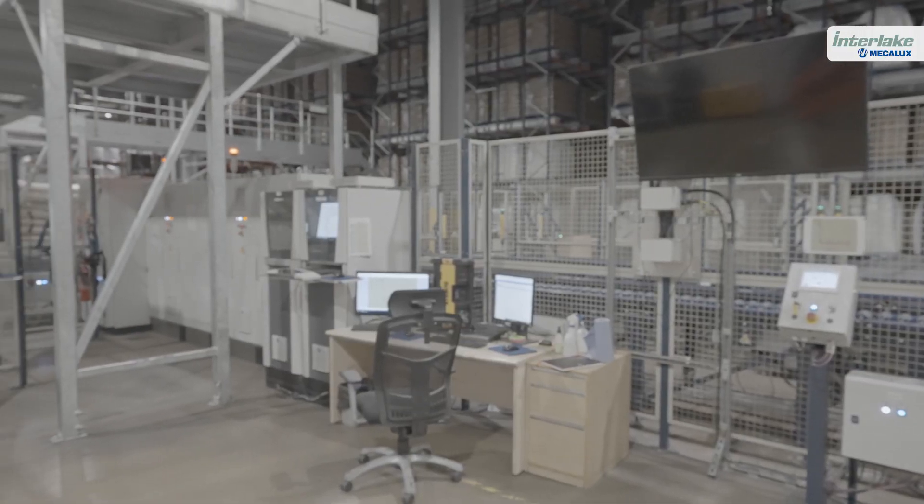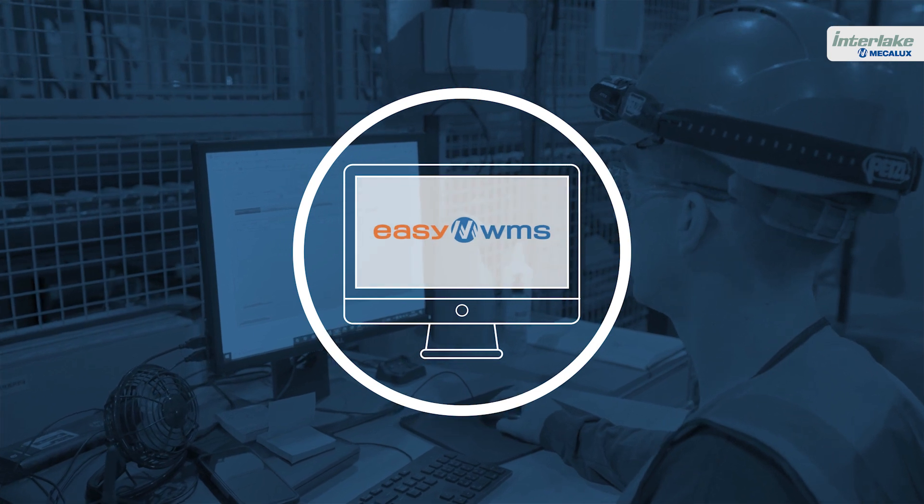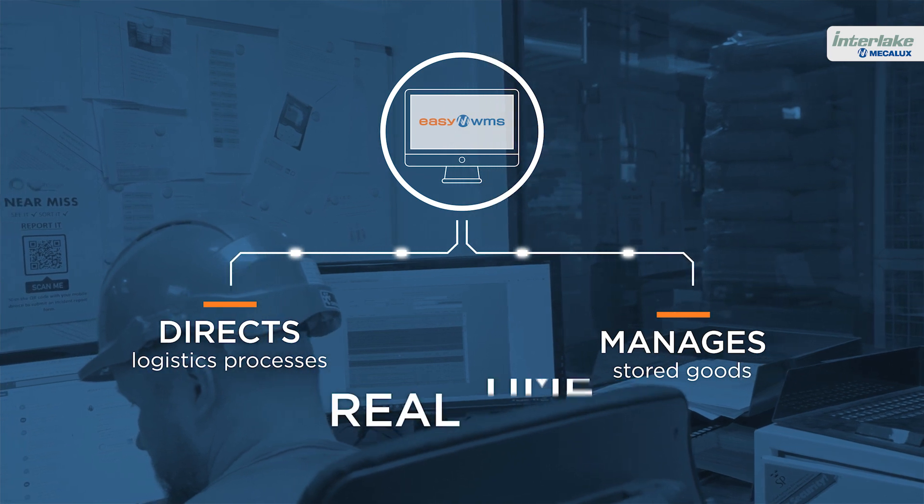Another cornerstone of British Sugar's supply chain is digitisation. Mecalux's Easy WMS software directs the logistics processes and manages the stored goods in real time.